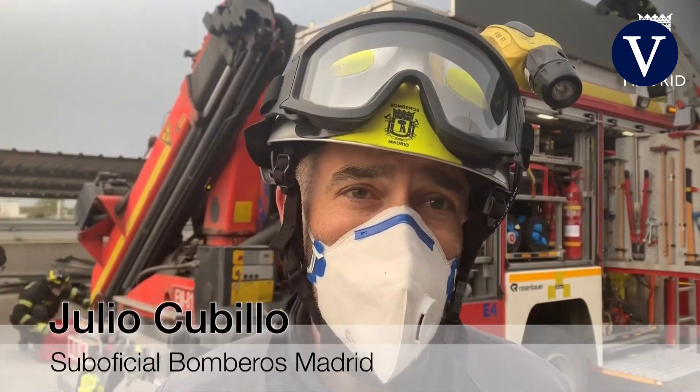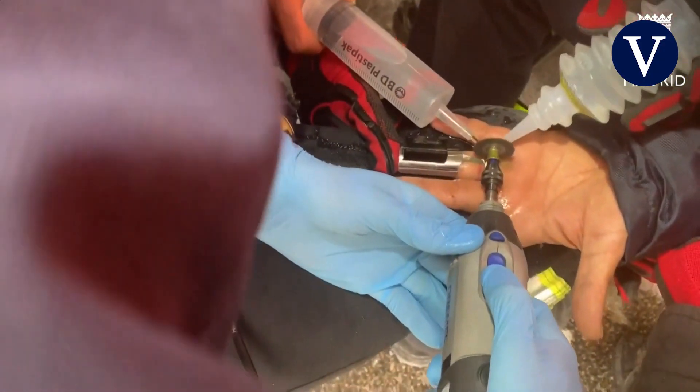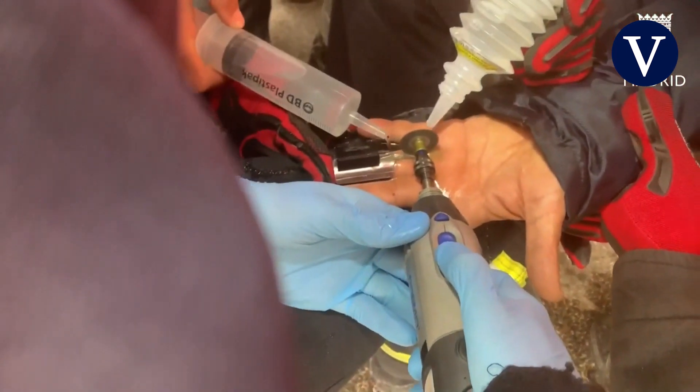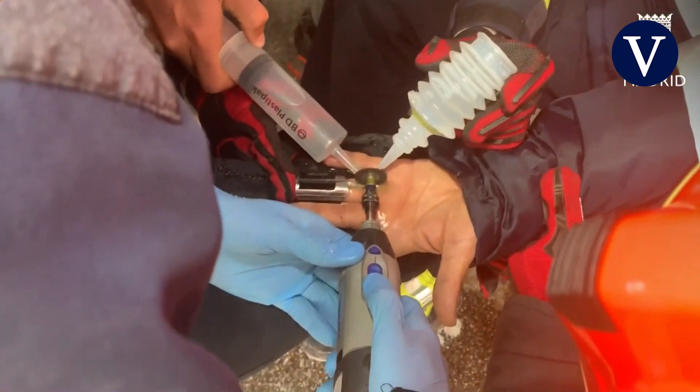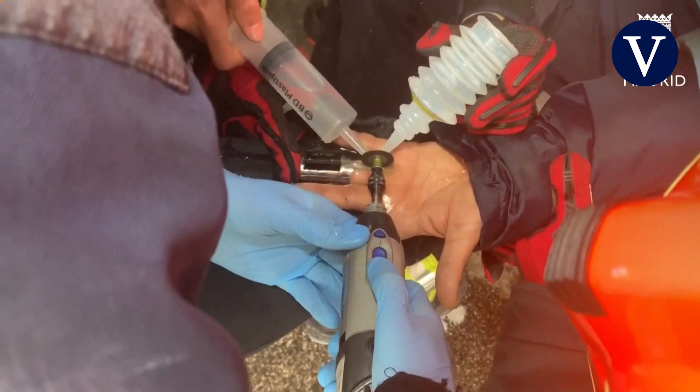Nos hemos encontrado que una de las mayores inconvenientes que tenía era que tenía dos anillos que le estaban oprimiendo mucho el dedo, le estaban ya cortando la circulación, y tuvieron que proceder a retirarlos con una dremel pequeña del parque segundo. Es un material específico para estas operaciones.